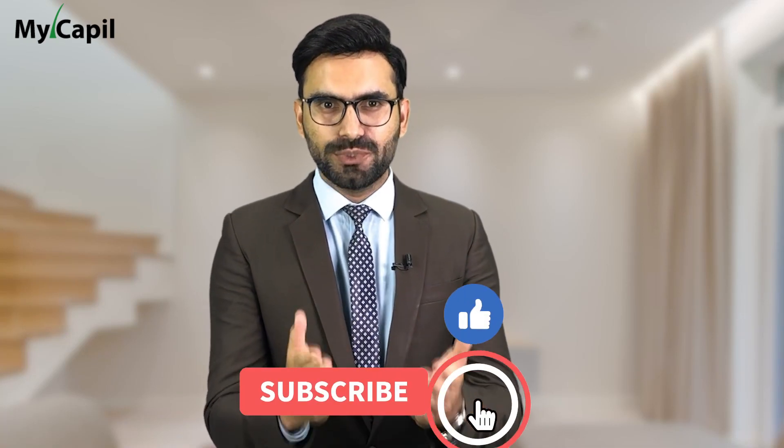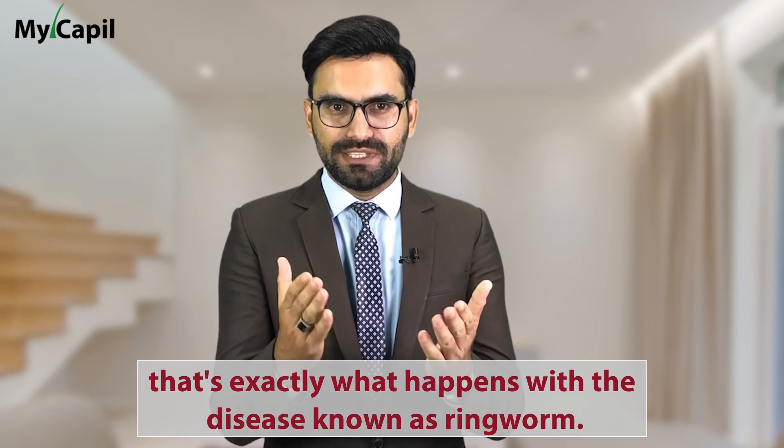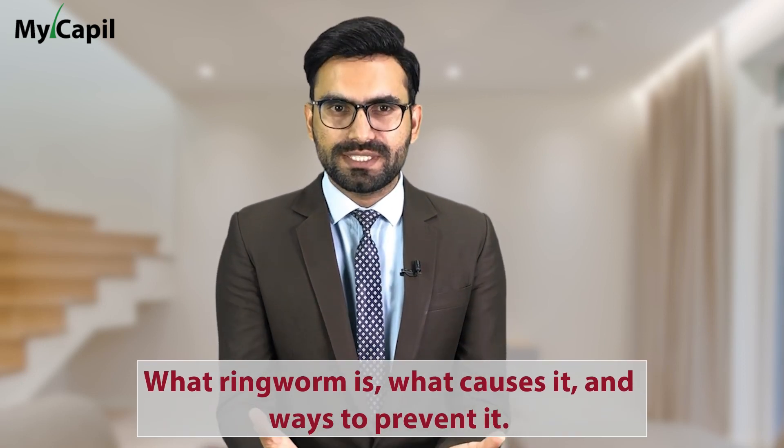Can you imagine if your hairstyle could put you in danger? Well, that's exactly what happens with the disease known as ringworm. Today I am going to explain what ringworm is, what causes it, and ways to prevent it. First of all, we must ask ourselves: what is ringworm?